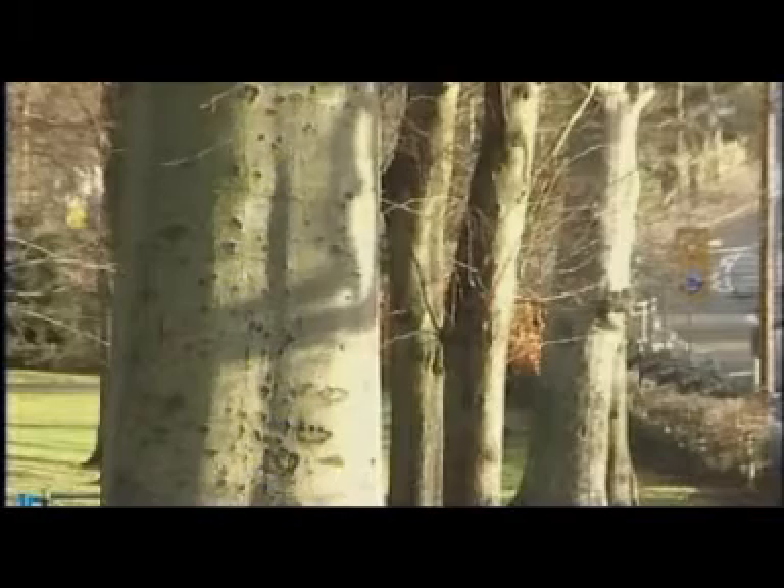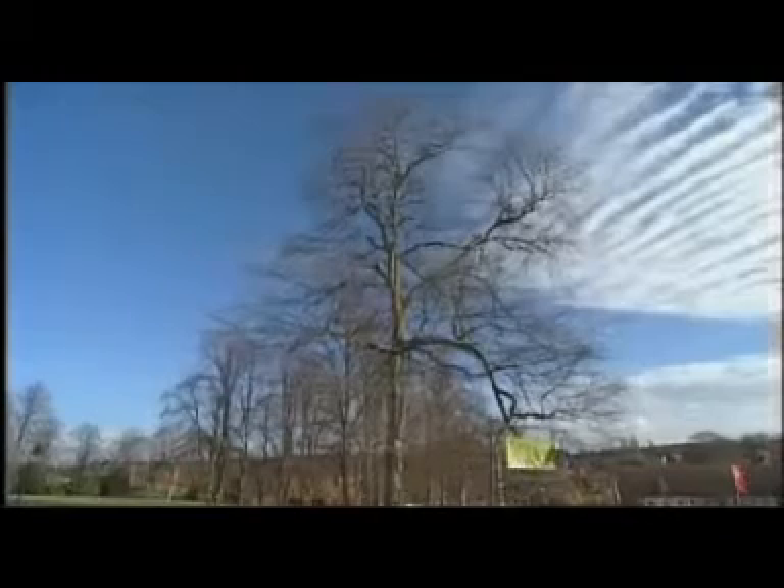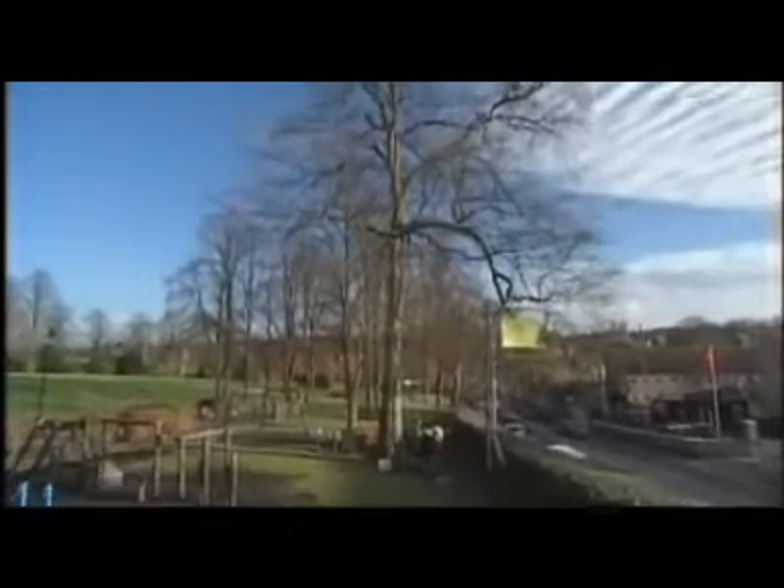And if it looks like the trees will be for the chop, the council will be planting new ones in their place. Richard Faulkner, East Midlands Today, Mansfield.